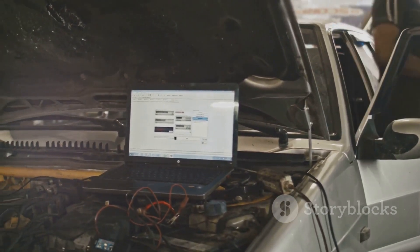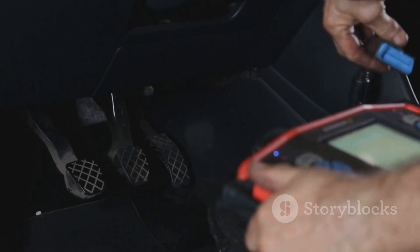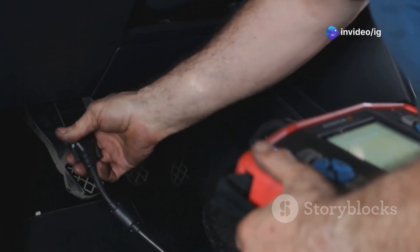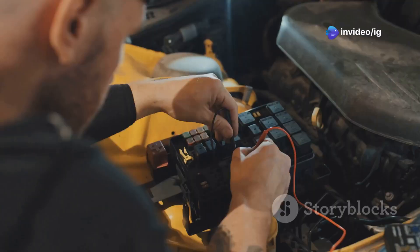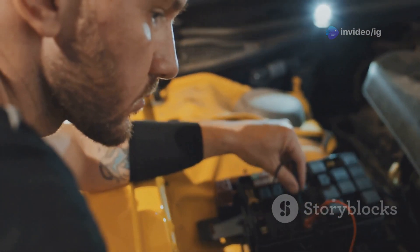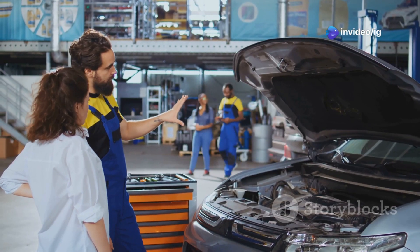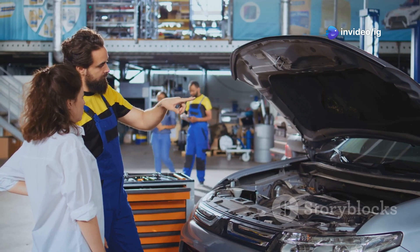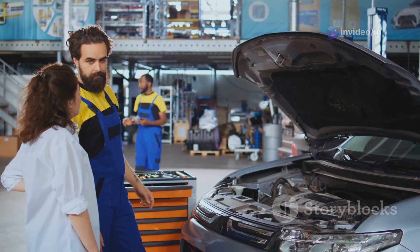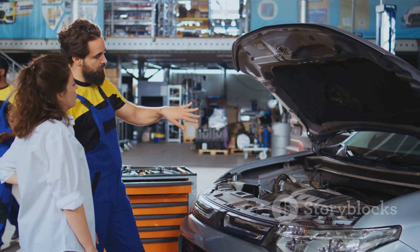When the P0123 code pops up, it means the ECU is receiving an unusually high voltage signal from the TPS — a clear indication that something isn't right. This could indicate a faulty sensor, a wiring issue, or even a problem with the accelerator pedal position sensor. Each of these issues requires a different approach to diagnose and fix. We'll walk you through everything you need to know, and by the end of this video, you'll have the confidence to tackle the P0123 error code head-on.